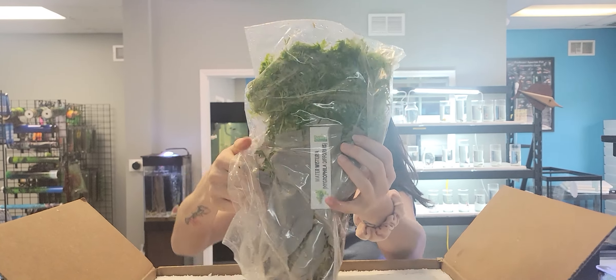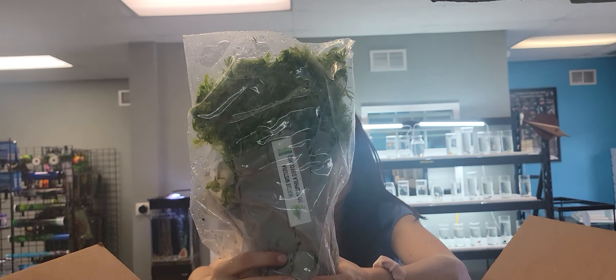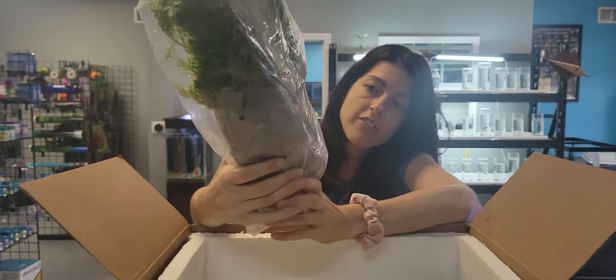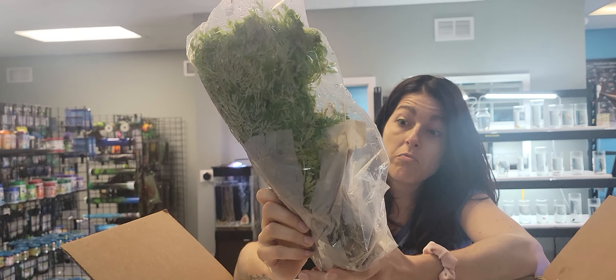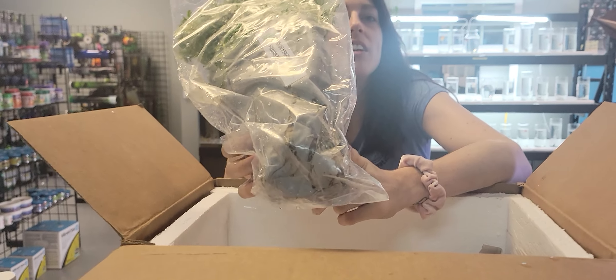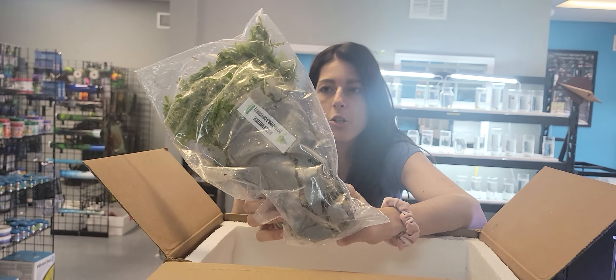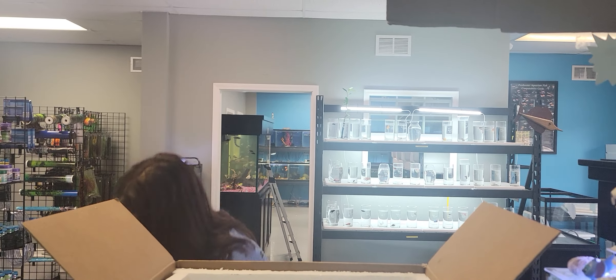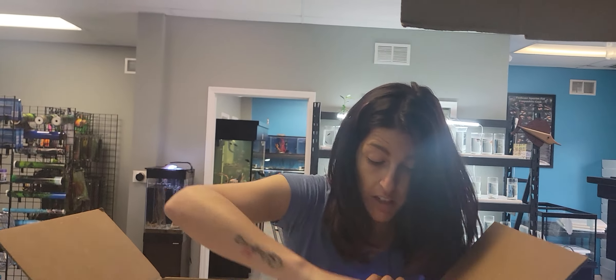Some water wisteria — damn, it's huge. That is very nice. If you want some wisteria, come in today. Look at these roots too. This is hardier than I thought it would be — it's actually a very hardy plant.